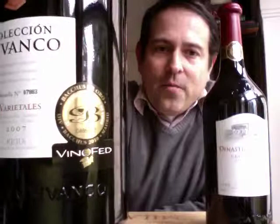They have three different lines: the Vivanco line, which includes a blanco (white wine) and a rosado (rosé wine); the Dinastia Vivanco, which is this one here — the Crianza and the Reserva wine; and the Coleccion Vivanco Cuatro Varietales, which contains the four most important varietals in Rioja that they grow: Tempranillo, Mazuelo, Graciano, and Garnacha.